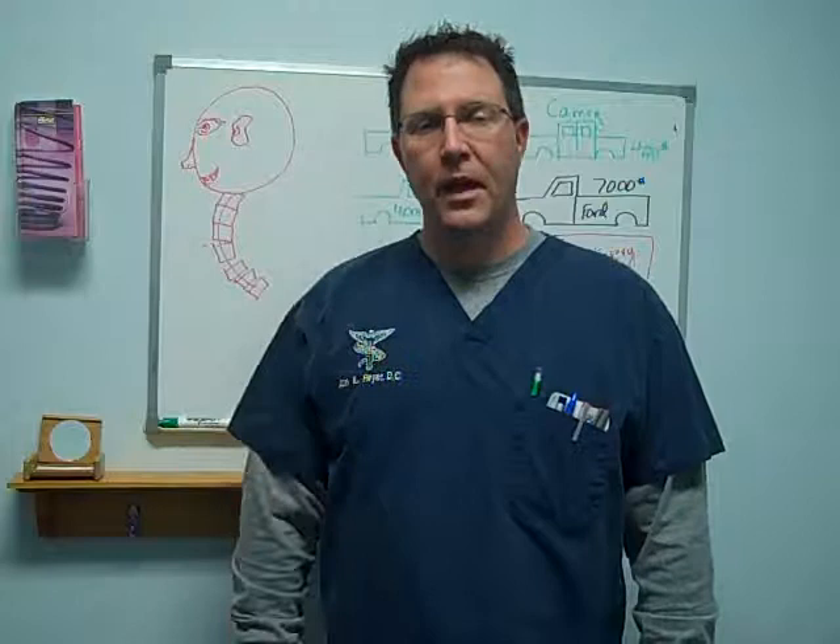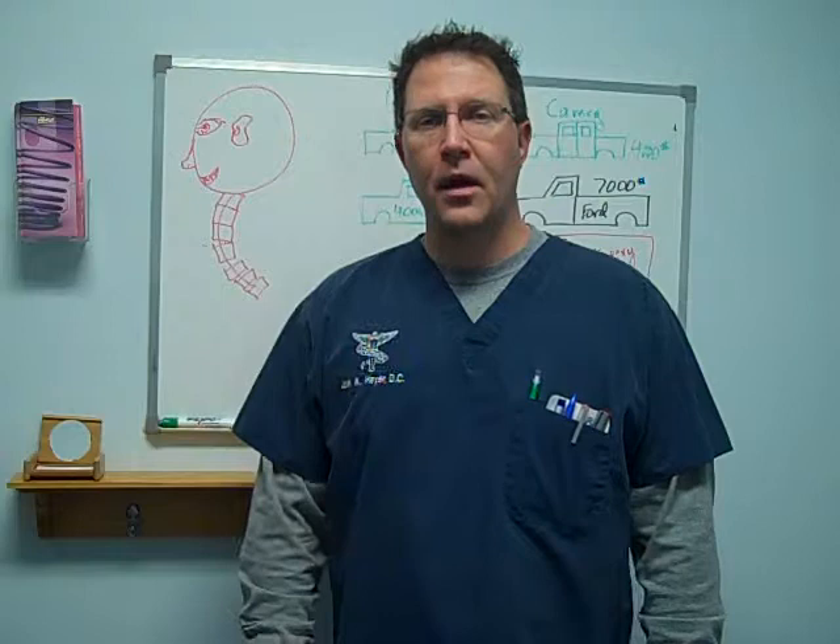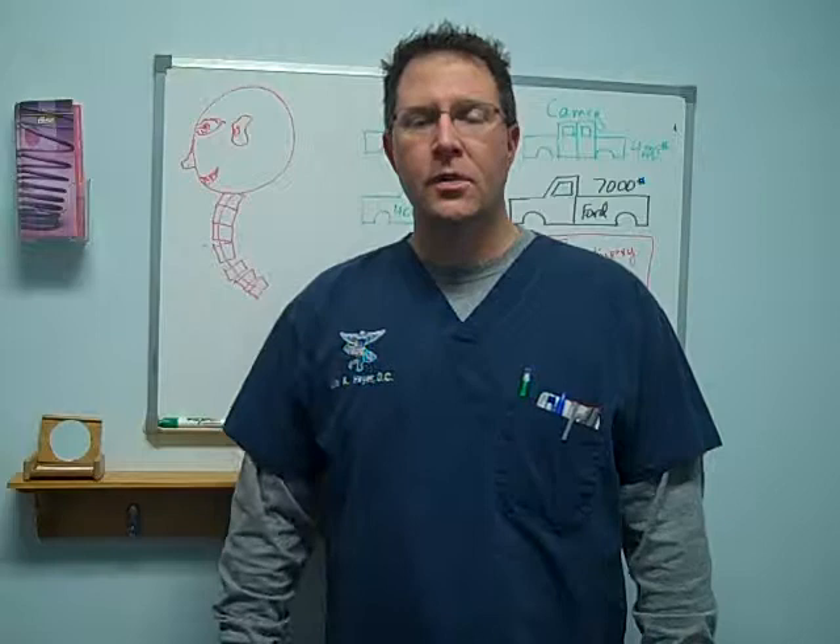Hello, my name is Dr. John Heyer. I'm a holistic chiropractor in Frankville, Illinois, and welcome to our video. Today's video is about head, neck, and back pain caused from low-speed rear-impact collisions.